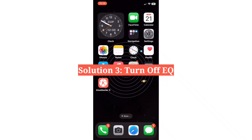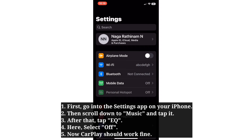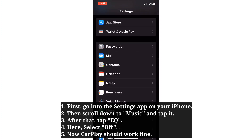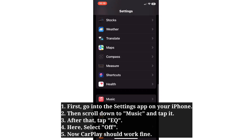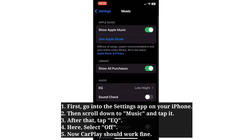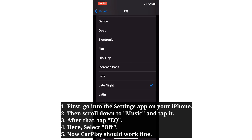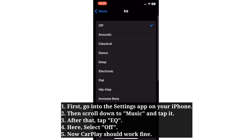The third solution is to turn off EQ. First go into the Settings app on your iPhone. Then scroll down to Music and tap it. After that, tap EQ and select Off. Now CarPlay should work fine.